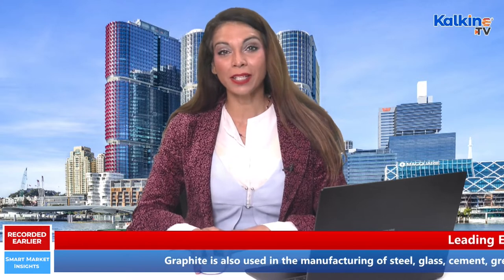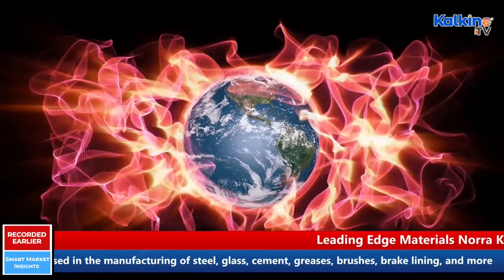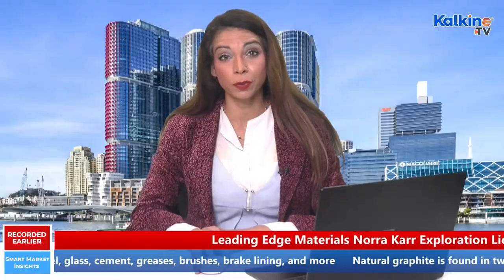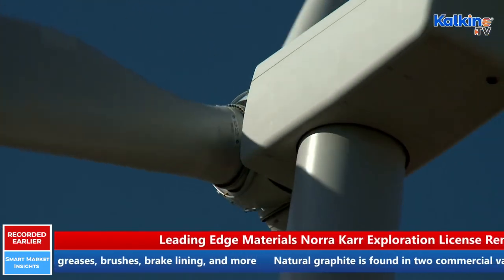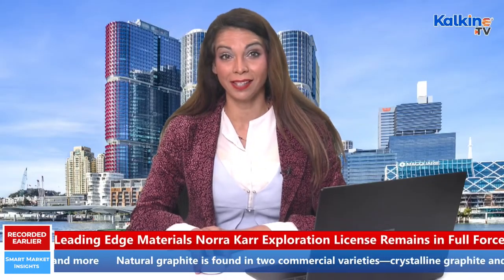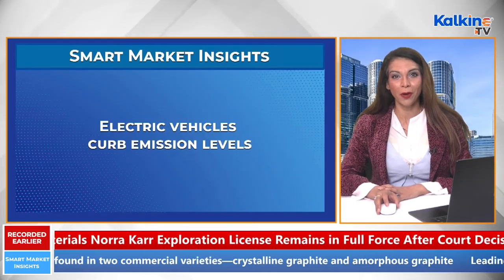The world is in dire need of a rapid energy transition in order to limit the rise in global temperatures. This transition cannot be driven without harnessing renewables like wind, solar, tidal, and geothermal energy as well. In addition to this, electric vehicles have also been playing a significant role in curbing the emission levels.